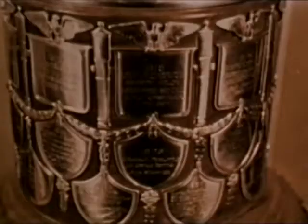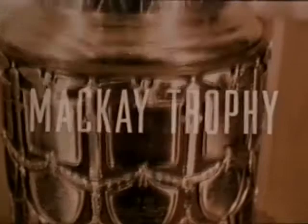The McKay Trophy, established in 1911 by the late Clarence H. McKay, honors the most meritorious flight during the preceding calendar year. Presented at the Pentagon by the Air Force Chief of Staff, the award for 1967 goes to a SAC KC-135 crew: Major John W. Castile, aircraft commander; Captain Richard L. Trail, pilot; Captain Dean L. Hoare, navigator; and the refueling technician, Master Sergeant Nathan C. Campbell.